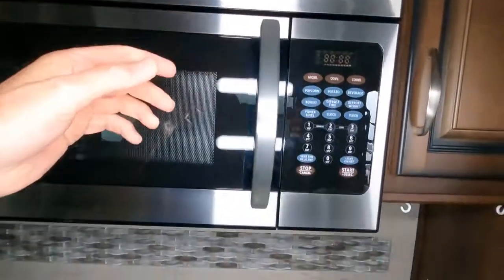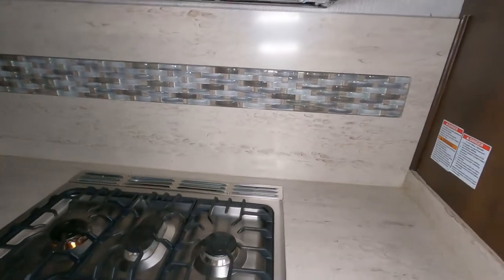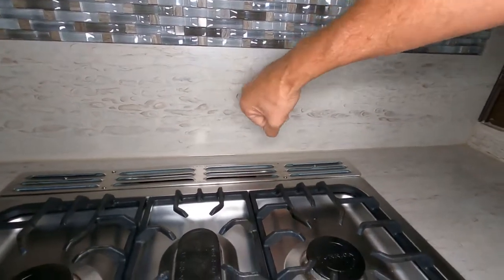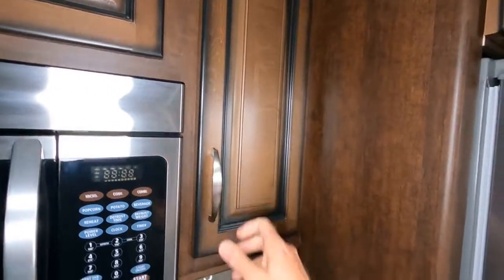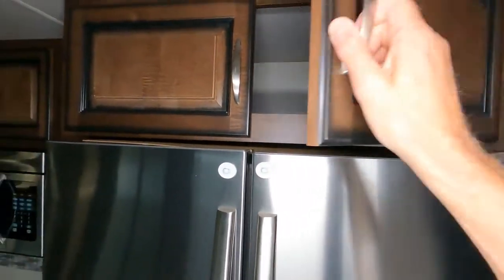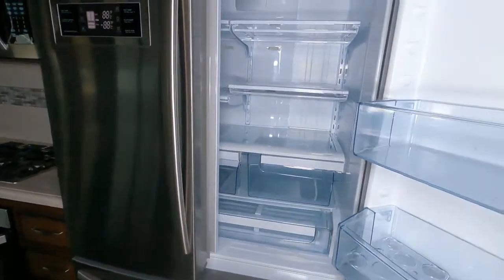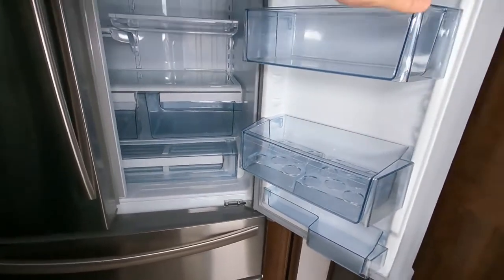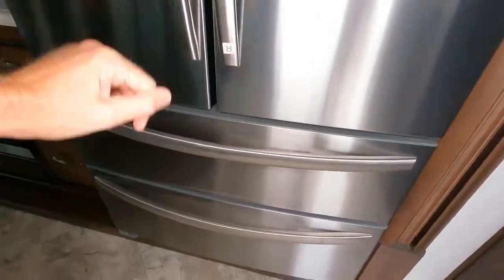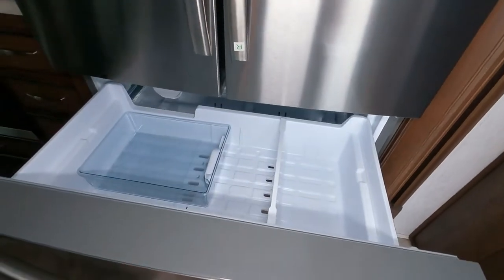The furnace is 40,000 BTU. For AC, you have three units at 15,000 BTU each, for a total of 45,000 BTUs of air conditioning. Love the backsplash — very structurally sound and the tile really sets it off. There's additional cabinet space, and the refrigerator is 24 cubic feet — a residential size and style with French doors and two drawers for the freezer.